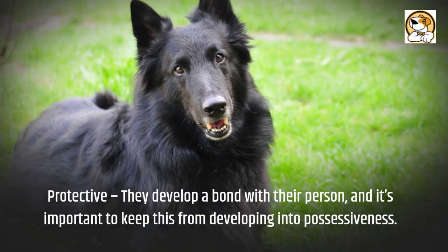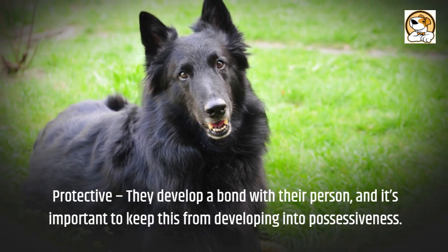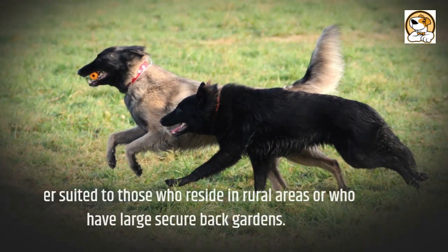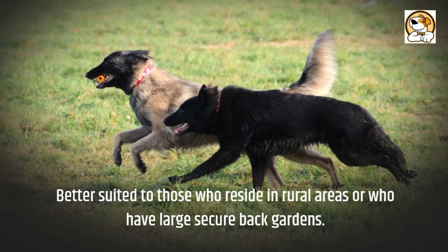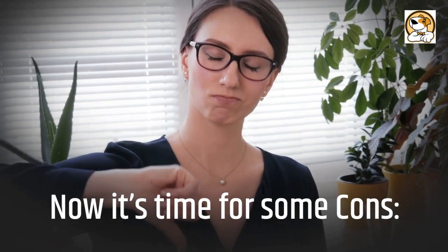Protective: They develop a strong bond with their person, and it's important to keep this from developing into possessiveness. They are better suited to those who reside in rural areas or who have large, secure back gardens. Now it's time for some cons.